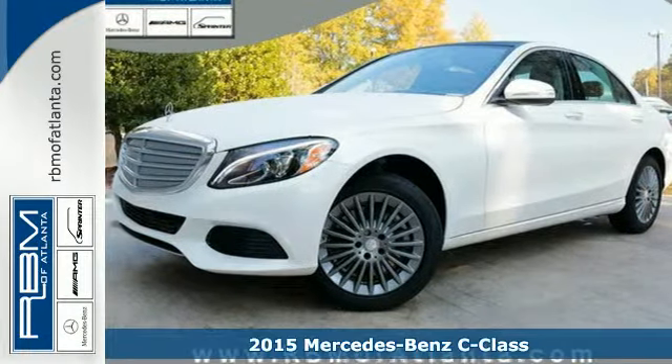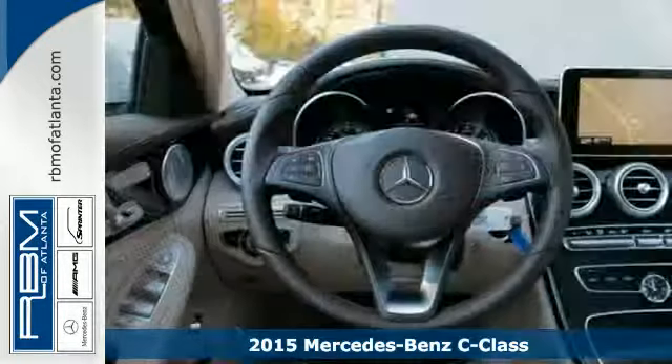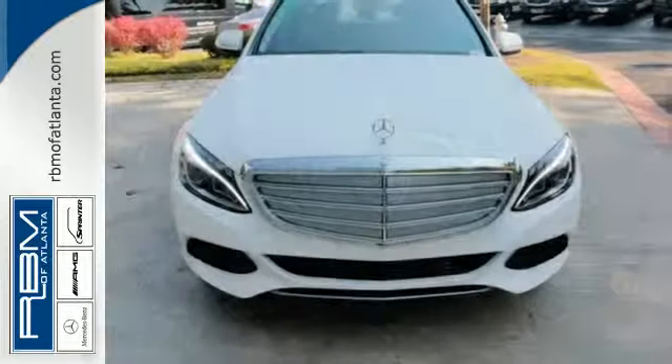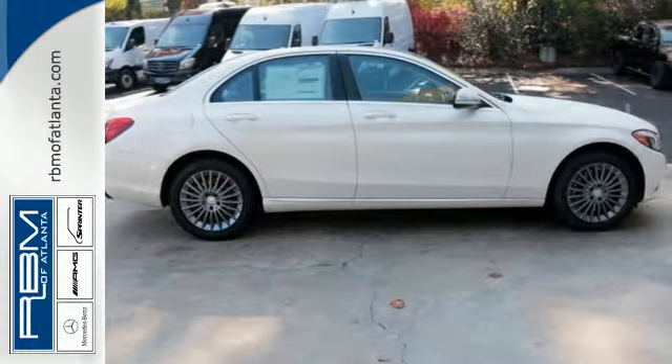It's a 2015 Mercedes-Benz C-Class. This C-Class is everything you'd expect from a Mercedes-Benz and then some. Filled to the brim with amazing luxuries such as M-Brace to keep you connected, dual zone climate control so everyone feels their most comfortable, and a Harman Kardon sound system for your driving soundtrack.